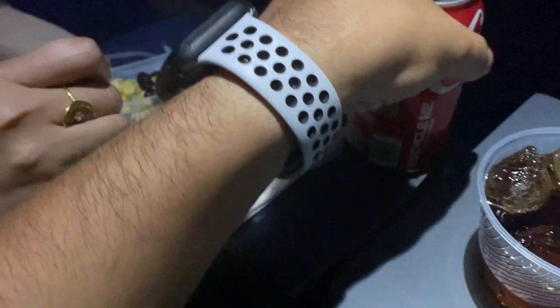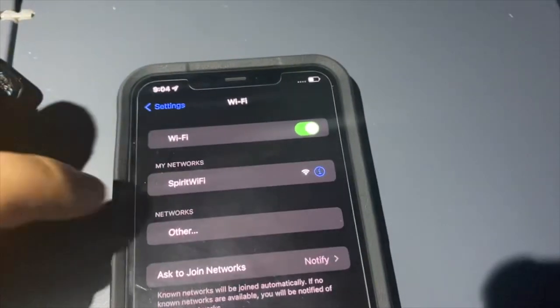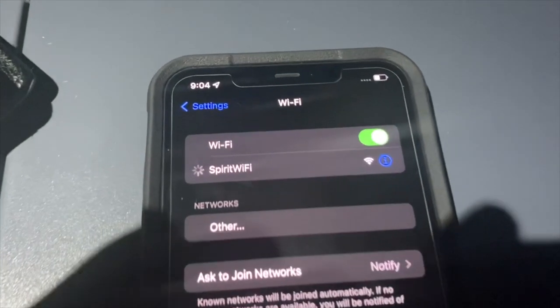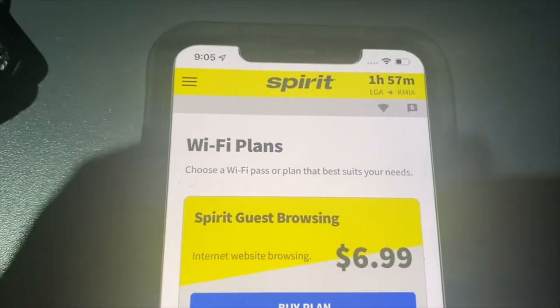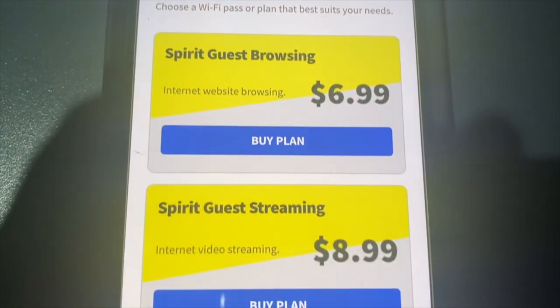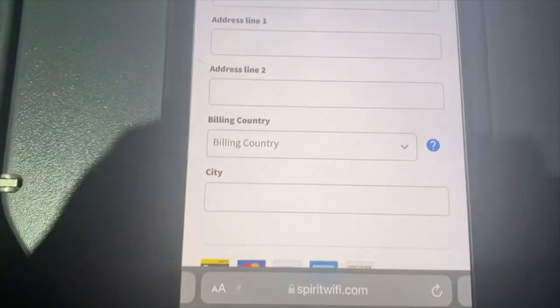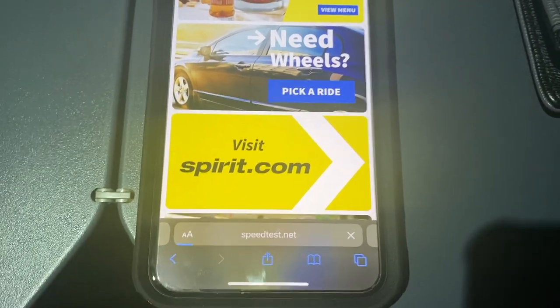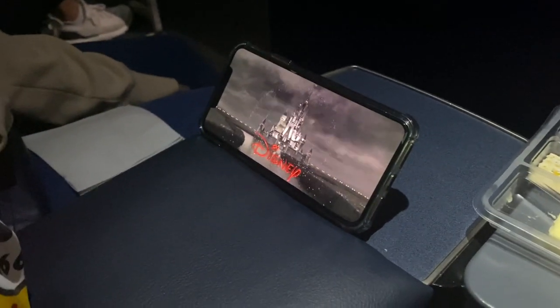My favorite part of this seat is obviously the legroom, but the center console is great too — I can keep my drink there, and if I had a laptop it would fit perfectly. Now the moment has come to try Spirit's in-flight Wi-Fi. Basic Wi-Fi for internet browsing is $6.99; if you want to stream Netflix or watch YouTube videos, the second option is $8.99. However, after many attempts to get the internet working, it never did. Fortunately, we downloaded a movie prior to takeoff, and that center console really did come in handy.